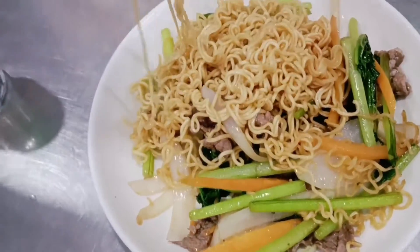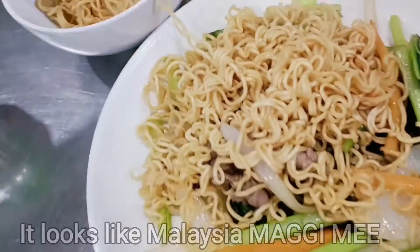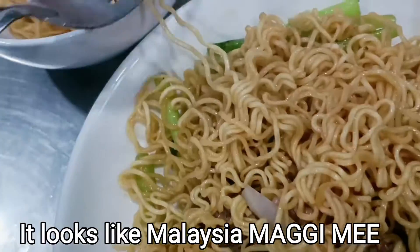This is beef fried noodle with beef meat. It looks like our Malaysian Maggie meat noodles.